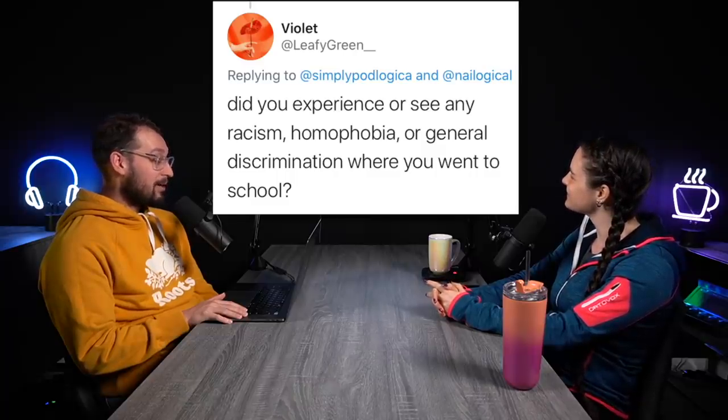Next question: did you experience or see any racism, homophobia, or general discrimination where you went to high school?